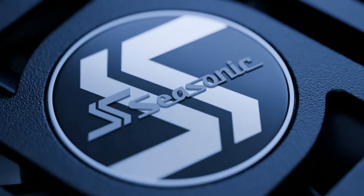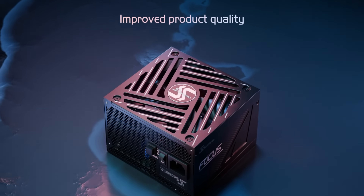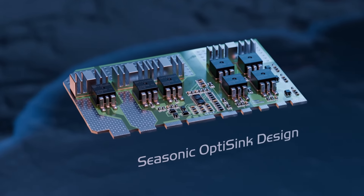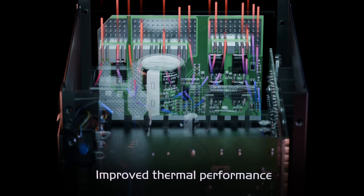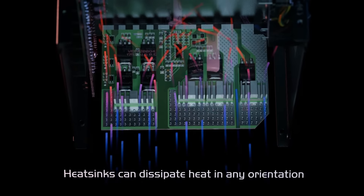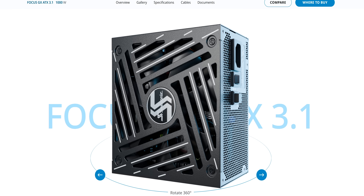Seasonic — nobody likes a PC with a gutless, unreliable engine, and that's where Seasonic's Focus GX line of power supplies comes in. They'll keep your rig running smoothly and efficiently no matter what workload you're putting it through. They use a thermal solution called OptiSync which enhances cooling efficiency while minimizing space requirements, so you can fit a Seasonic PSU in almost any size case and still support next-gen GPUs. It comes in white or black, and with a 10-year transferable warranty.